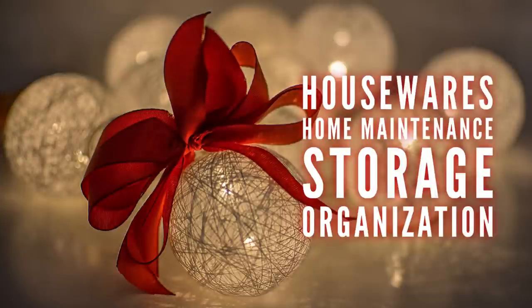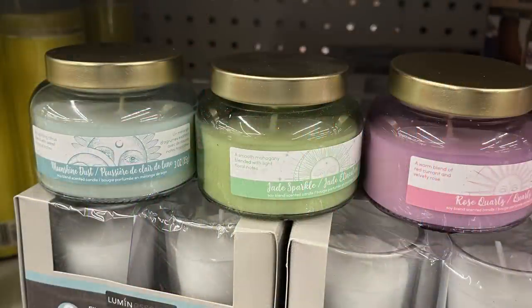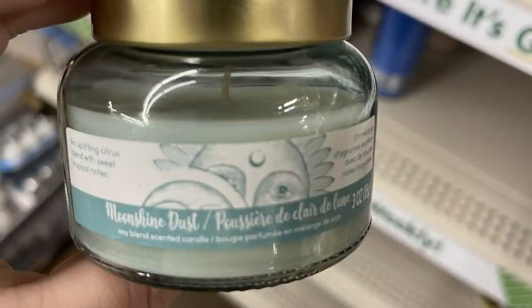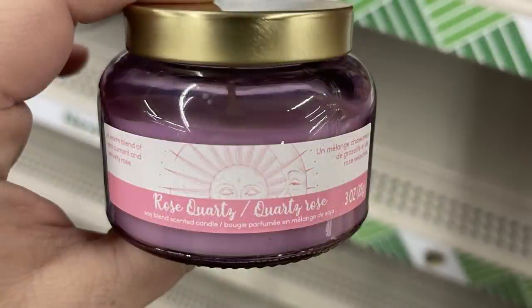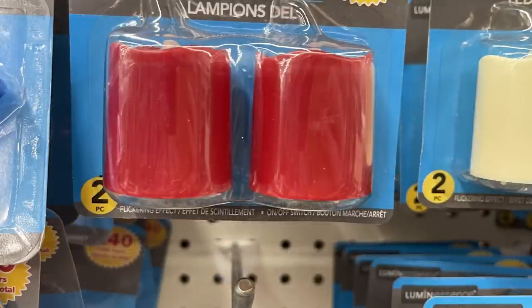In housewares, home maintenance, storage, and electronics, they have a bunch of candles in pretty jars with gold lids. There's Moonshine Dust in blue, Jade Sparkle in green, and Rose Quartz in a pink-purple. They also have two glass-filled votive candles and battery-operated LED candles — the taller ones that look melted around the edges — in red, cream, and white.